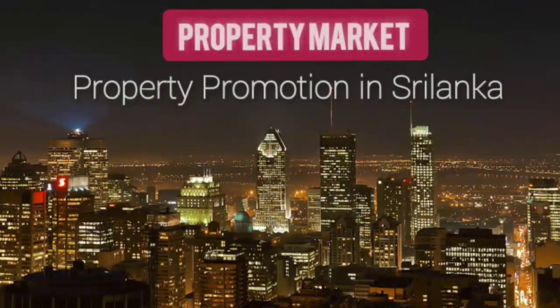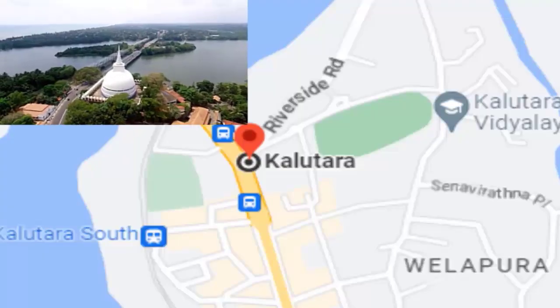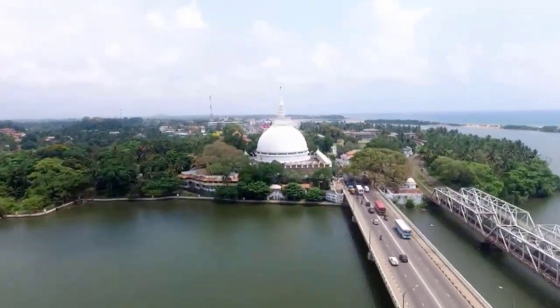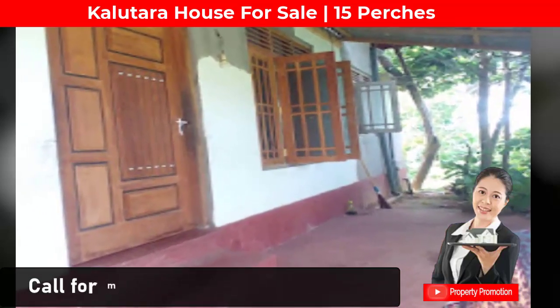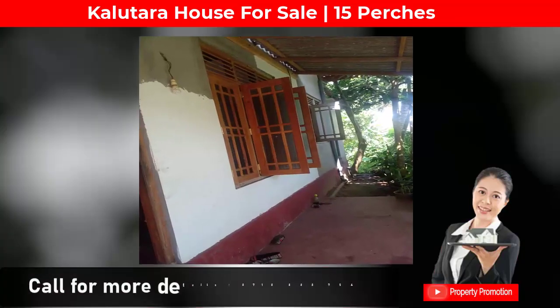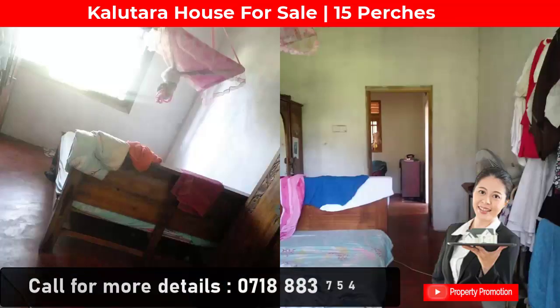Welcome to Property Promotion. Today we bring information about a valuable house located in Kalutara town. From the main road to home is 300 meters, and from Kalutara city to home is two kilometers. This house is fully equipped with two bedrooms.